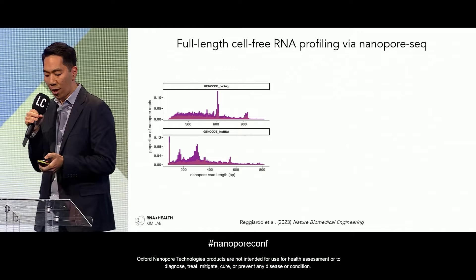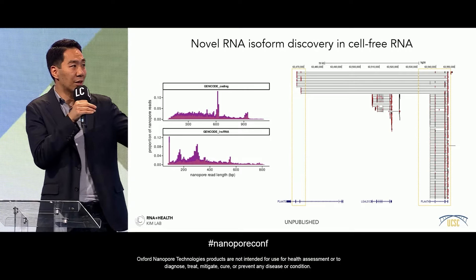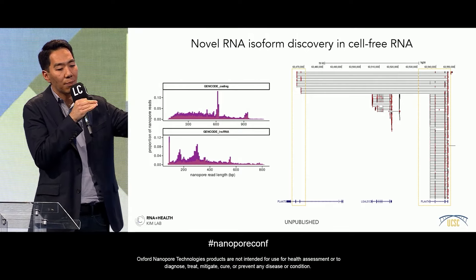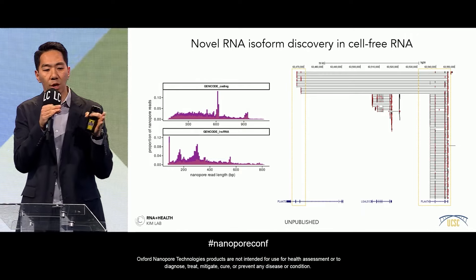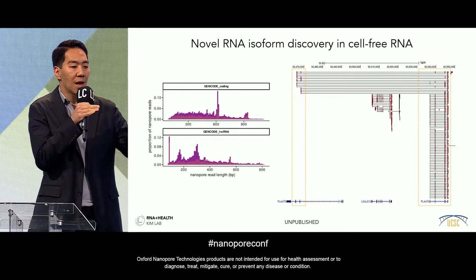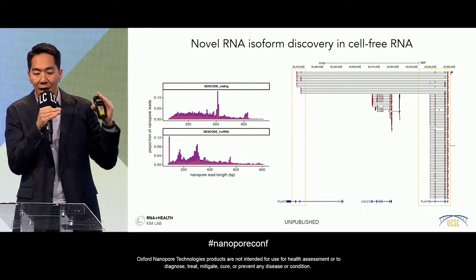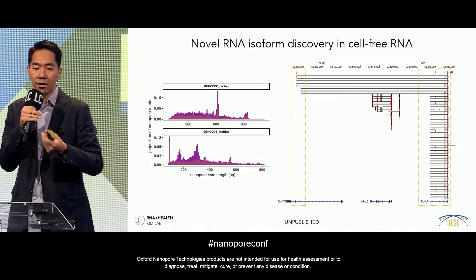When we look at individual cell-free RNA molecules — shown here on the UC Santa Cruz genome browser — for PLAT4, you can see the annotated exons and introns at the bottom, and many full-length transcripts in pancreatic cancer patient blood. But quite surprisingly, there are also novel transcripts not found in healthy individuals. Even over 50 kb upstream of the known transcription start site for PLAT4, which is significantly enriched in pancreatic cancer patient plasma, we see upstream transcription events. This cancer-specific novel RNA isoform discovery will help us develop better diagnostic tests for pancreatic cancer.